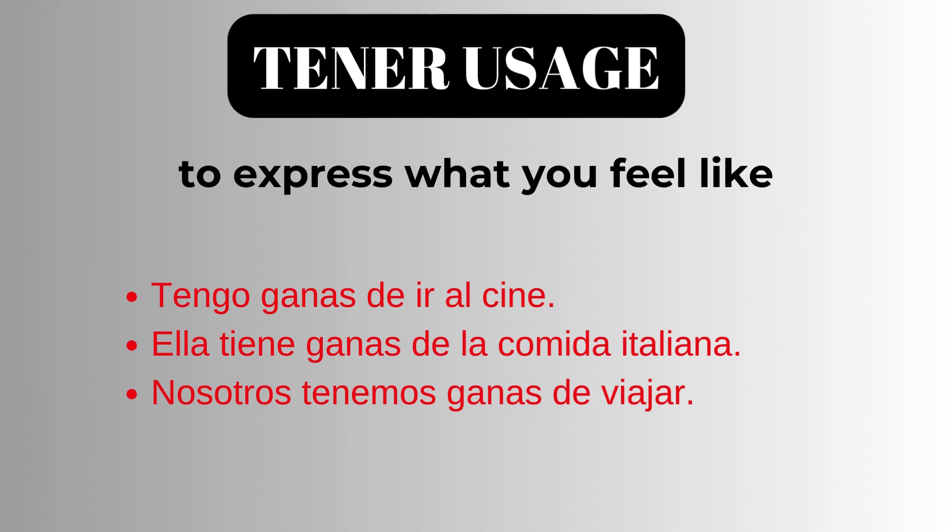The next usage of Tener is to express what you feel like doing. Tengo ganas de ir al cine. I feel like going to the cinema. Ella tiene ganas de la comida italiana. She feels like eating Italian food. Nosotros tenemos ganas de viajar. We feel like traveling.